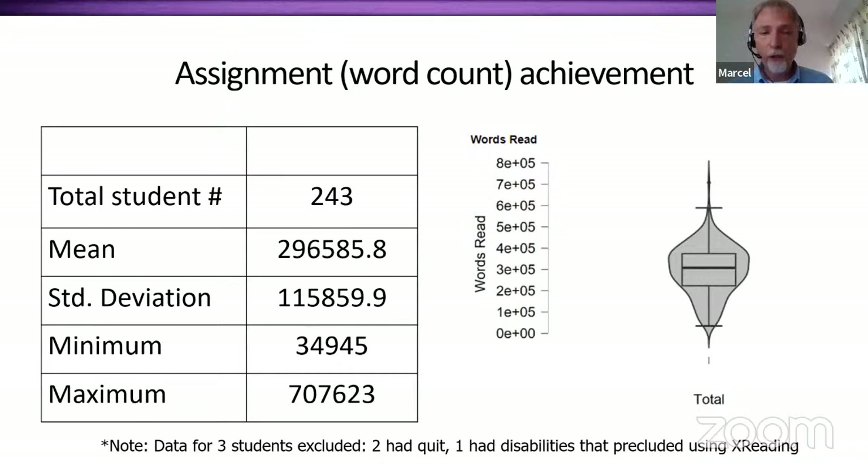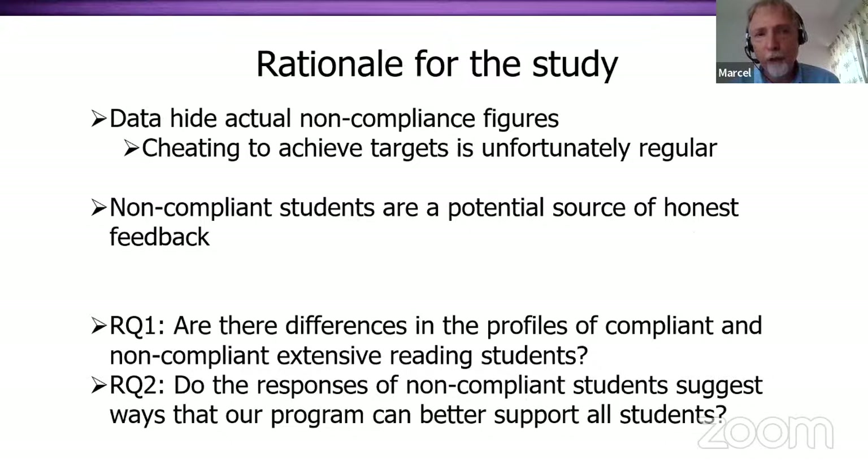A couple of students are taken out of the data — one because of disabilities, and the other because they quit school. The rationale for the current study was that our word count achievements actually hide some noncompliance figures, meaning there's a lot of cheating unfortunately. Our data is really muddy because such a large number of students report having completed assignments when, in reality, they haven't. So it's important to go back and ask students about their experience to get feedback about our program, rather than just looking at how many students supposedly achieved our targets.